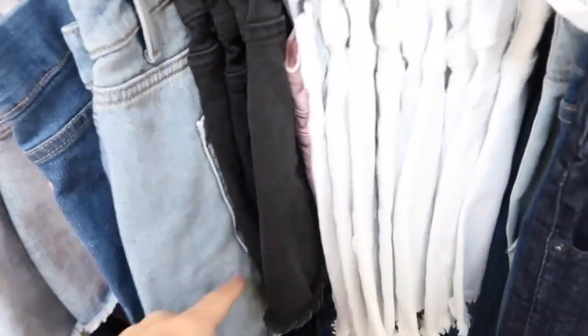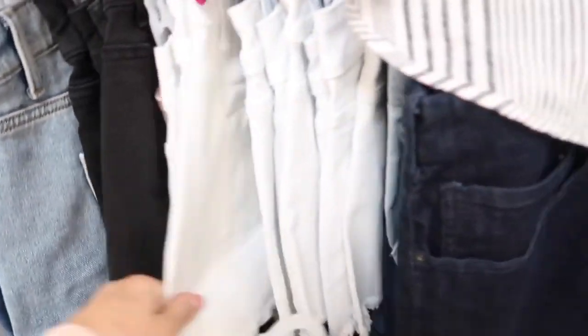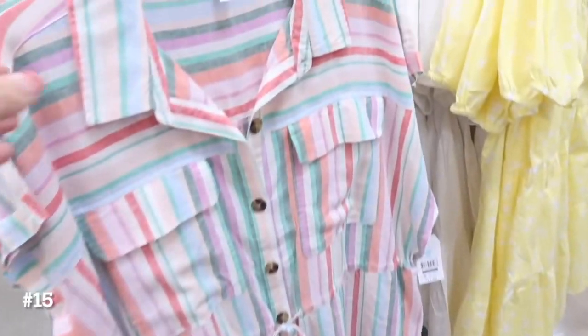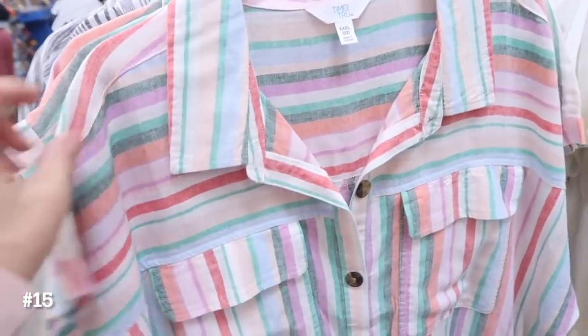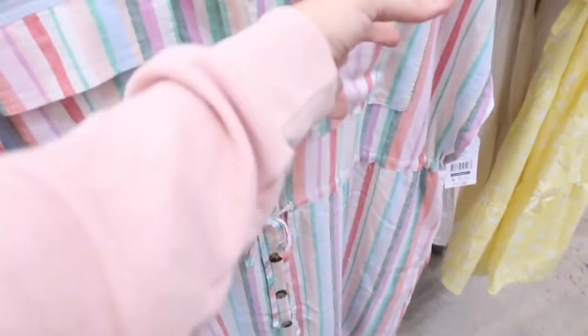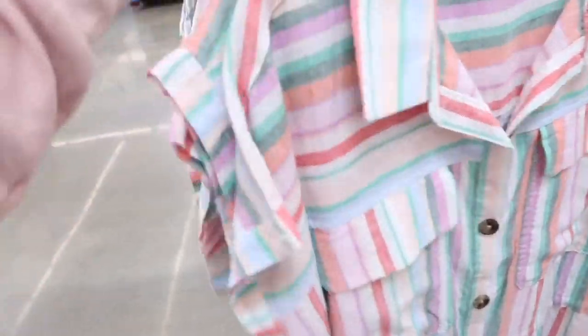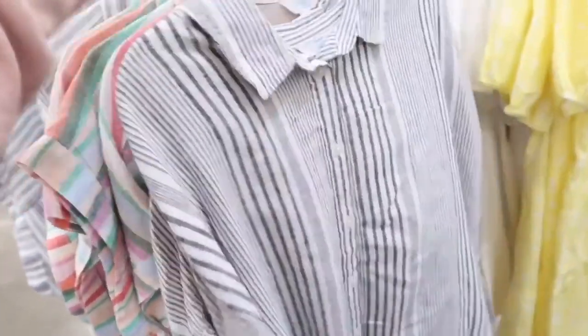I've shared this little dress from Time and True before — it has a linen kind of material, collar, tortoise buttons with the drawstring, flat pockets, and that same kind of fit through the back. The drawstring goes all the way around with that same detailing. It comes in this multi-colored stripe, but now I'm seeing it in the gray and the white. This one's $17.98.